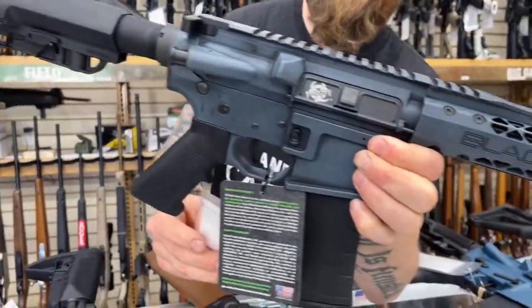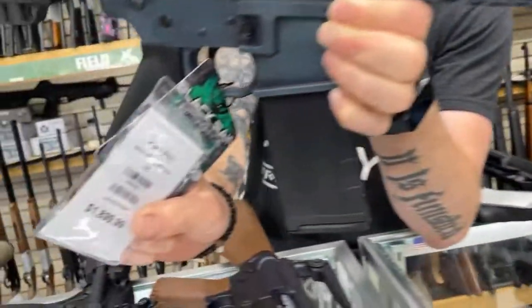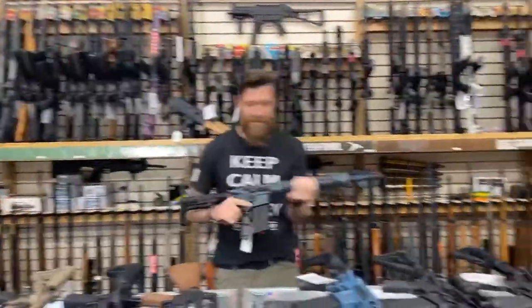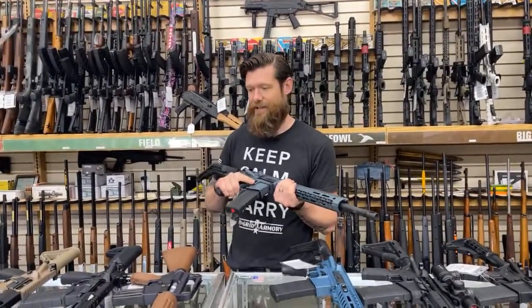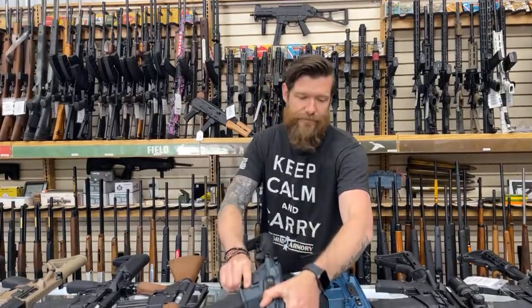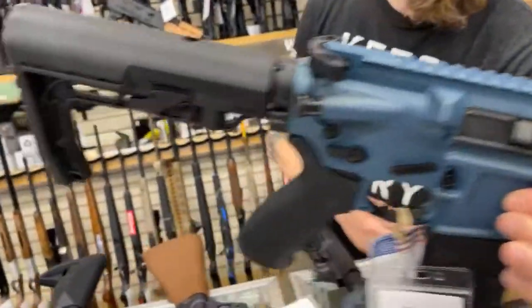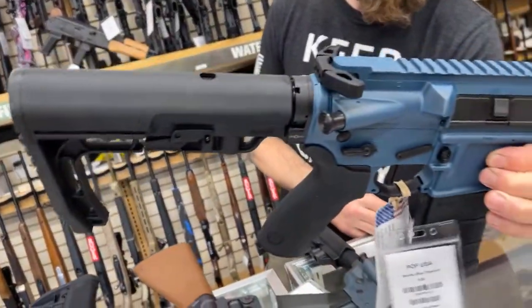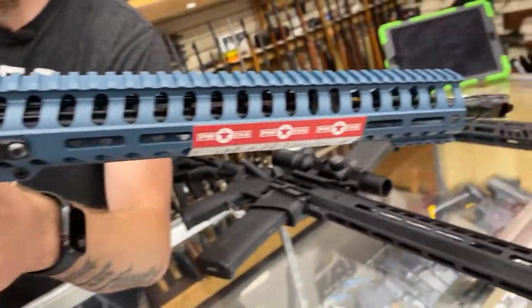This is Black Rain Billet in Cold War Gray — $1,899. Black Rain comes with a super nice carry bag and they're a super lightweight rifle. The handguard on the Black Rain is probably nicer than any other gun on this counter. And then we have the POF in Wonder Blue Titanium. This is a piston-driven rifle — $1,649.